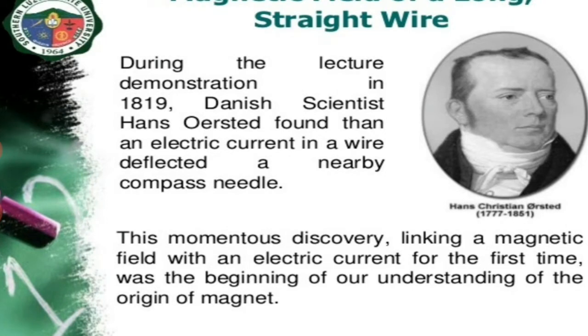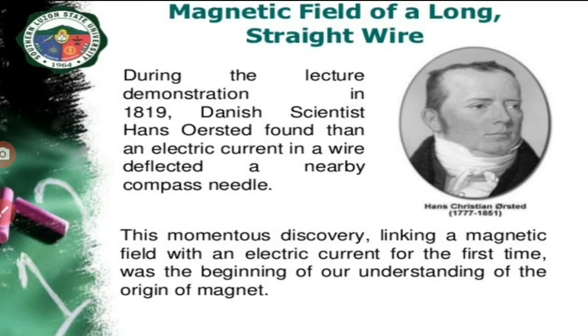He noticed that a current in a straight wire caused a noticeable deflection in a nearby magnetic compass needle. He investigated this phenomenon further. This momentous discovery, linking a magnetic field with an electric current for the first time, was the beginning of our understanding of the origin of magnetism. Till that time, magnetism was a separate branch of physics from electricity. But after this discovery, the relation between magnetism and electricity became evident and the branch called electromagnetism was evolved.